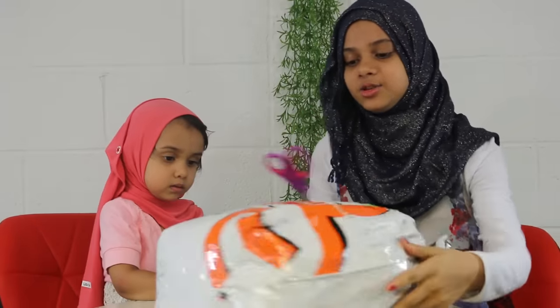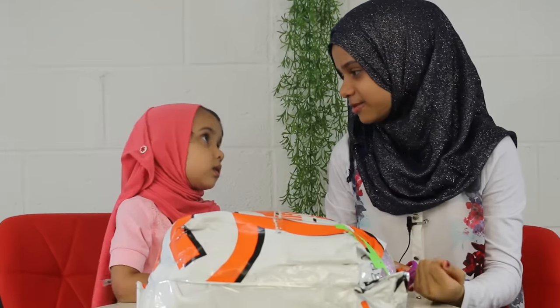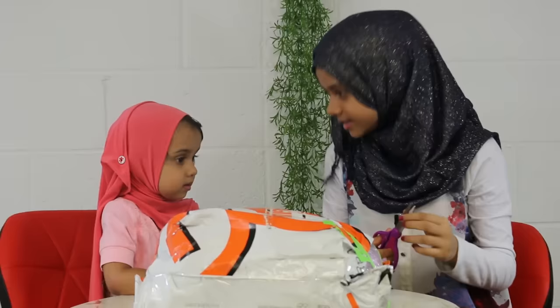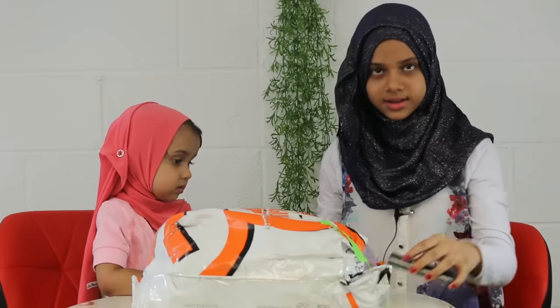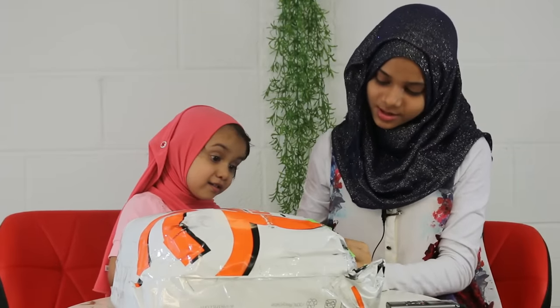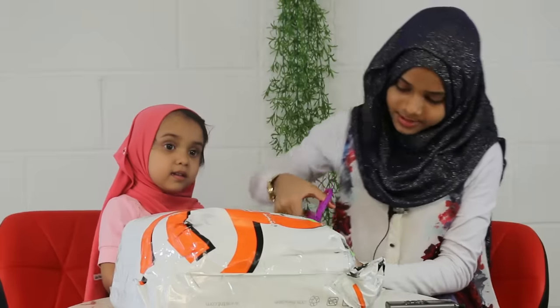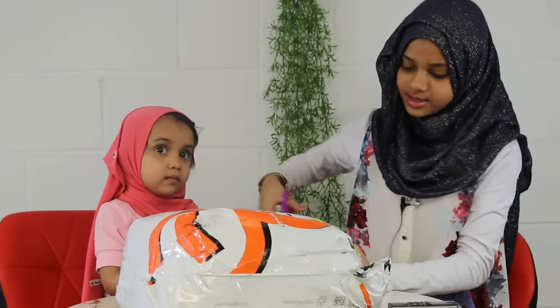Tell them how we got the toy and who sent it. So this is from — you know how a few days ago we made a video with Zaki, One for Kids? They sent us this toy because we made that video with them, as a gift of appreciation. And Fatima, this is a gift for you because even though you were sick, you made that video — that's why they're giving you this. So we thank you, Zaki and friends and One for Kids, for sending us this nice gift.